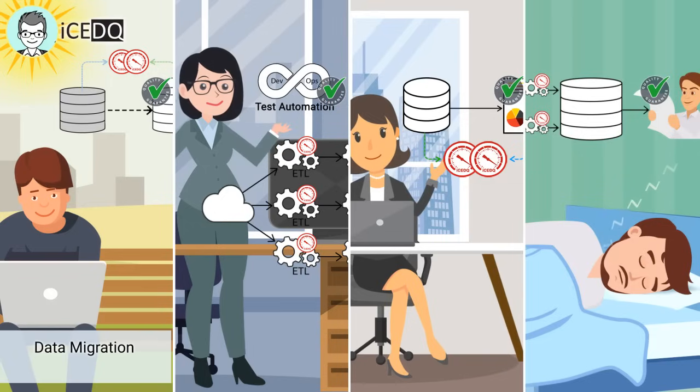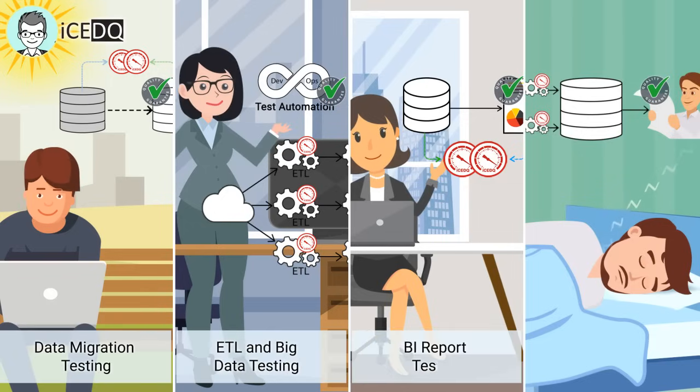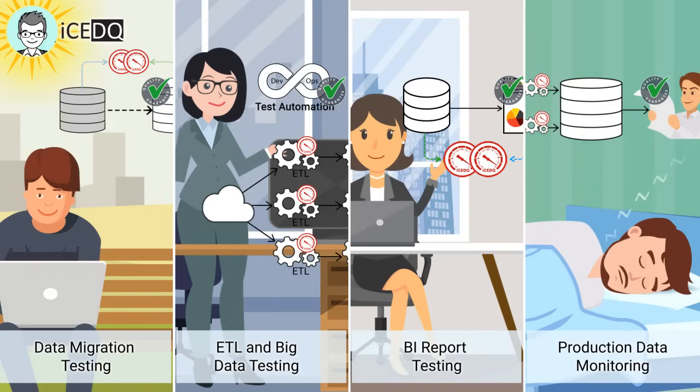With IceDQ, automate data migration testing, ETL and big data testing, BI report testing, and production data monitoring. Get IceDQ today.